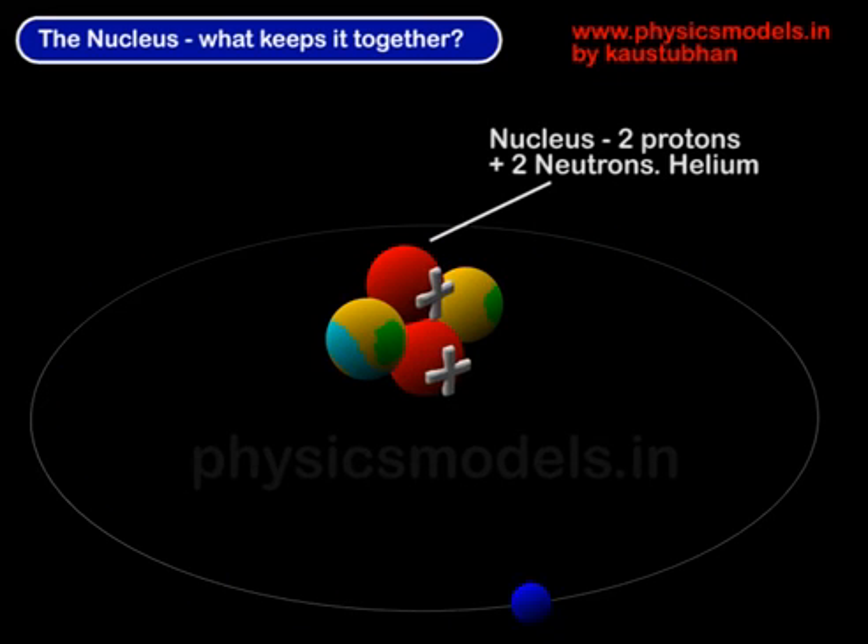It has got protons which are positively charged — here they are shown in red color — and neutrons which do not have any charge. Now all of them are sticking together, and the question is why are they sticking together? The protons logically should repel each other because they are positively charged and should fall apart. They do not. The neutrons also should just drift away, but they do not. All these four things are sticking together. This is an example of a helium nucleus.